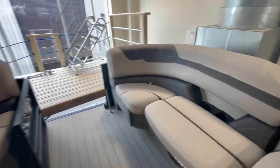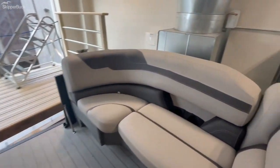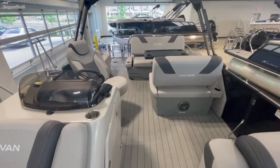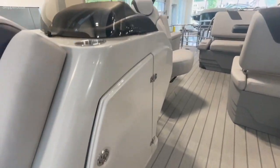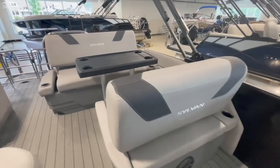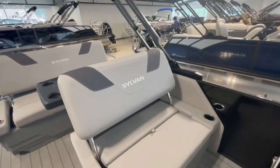It has recessed cup holders. It's a fairly big-sized boat for a 21-foot — they really maximize all the space they can. There's huge storage underneath the helm here. This is the lounger; we have it set up with the table right now, but you can push it back.